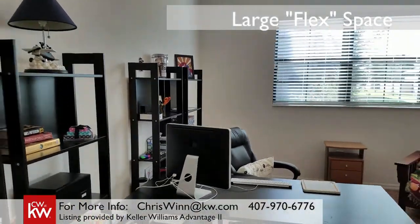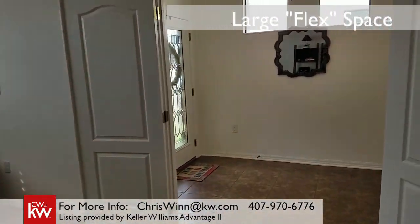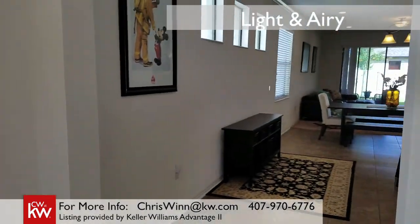The first thing you'll notice as you step into the spacious foyer is this large flex space. It's the perfect space for a home office, a man cave, or play area for the kids.